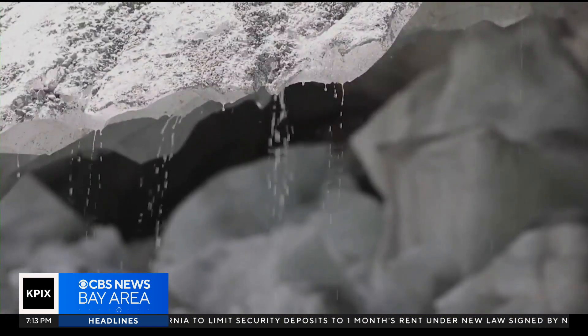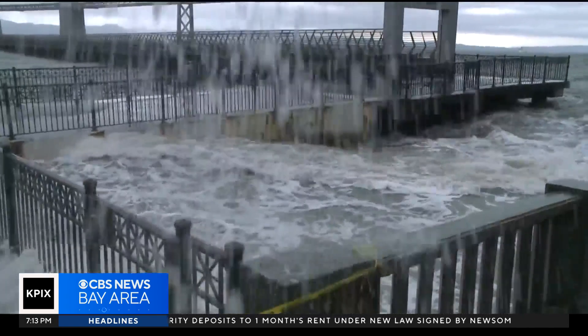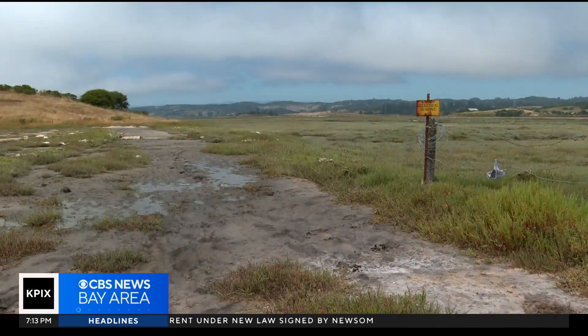Climate change, with its melting glaciers and warmer oceans, promises to endanger the rest. Those that remain here at Elkhorn Slough are really low. And so, with just a little bit of sea level rise, they're going to drown. It's just a really rare habitat that we don't want to lose.